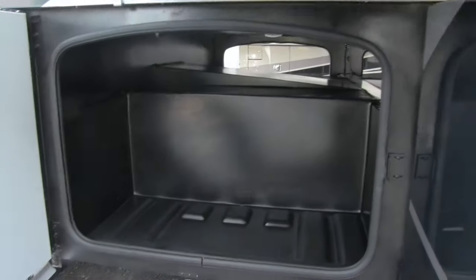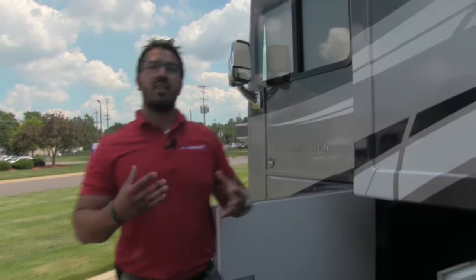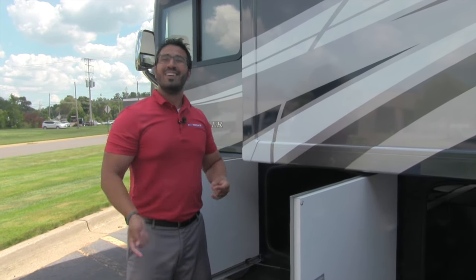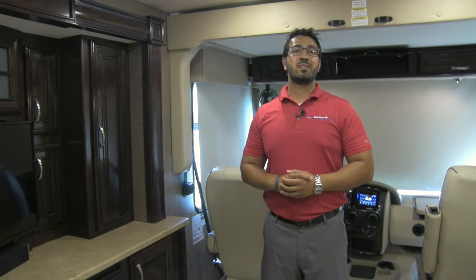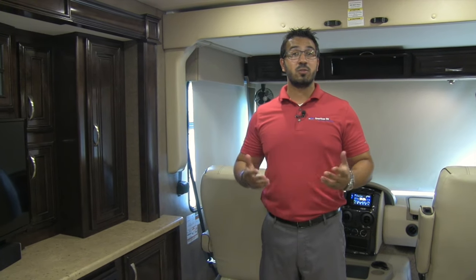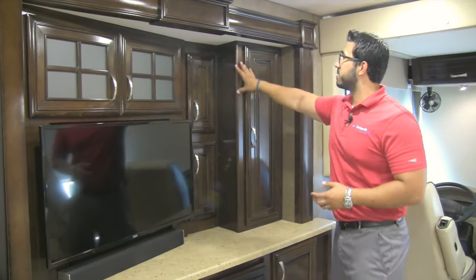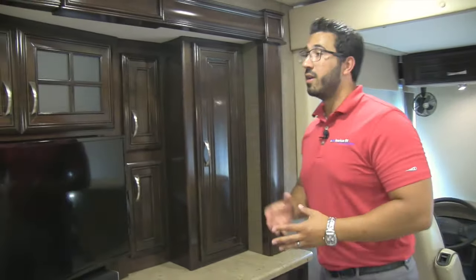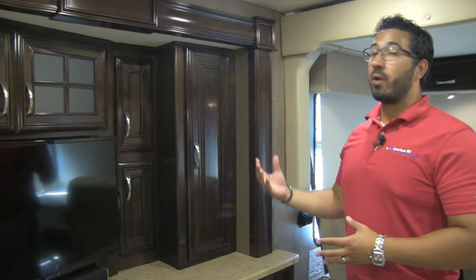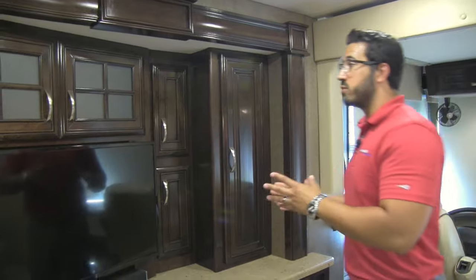The last exterior compartment again shows the large pass-through storage — there's a ton of extra storage on the outside of this coach. Welcome to the inside of the 2017 Thor Challenger 37KT. This particular model features the all-new Cityscape interior with the Milan Cherry wood — a beautiful dark wood that Thor took from their higher-end diesel coaches and put into the Challenger. It is truly top of the line.